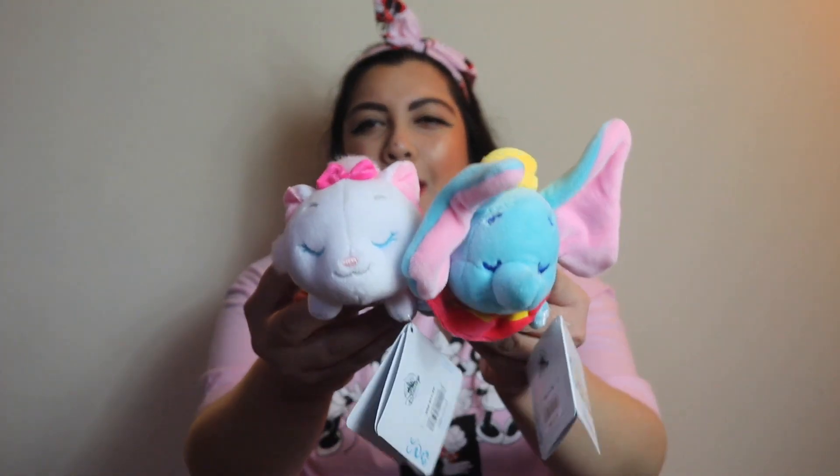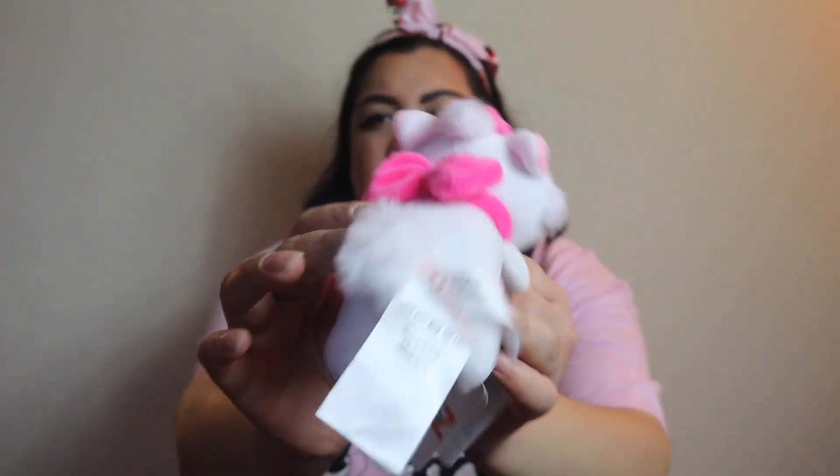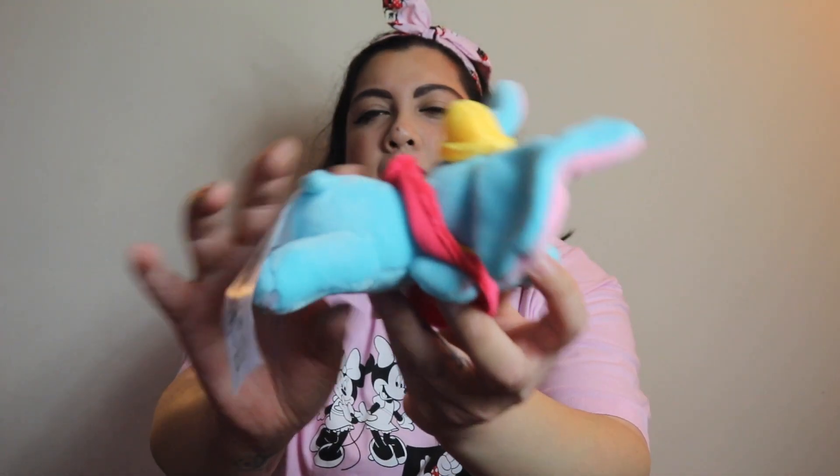Next I got two of these mini cuddle plushies — one in Dumbo and one in Marie — because they're my favorite Disney animal characters. They're super soft. Marie is sleeping with her little cute bell. Dumbo has his ears, his little body, and his little hat. They were originally $11.99 each, but there was a deal where if you buy two you get both for $9 each. They're so mini and so cute.